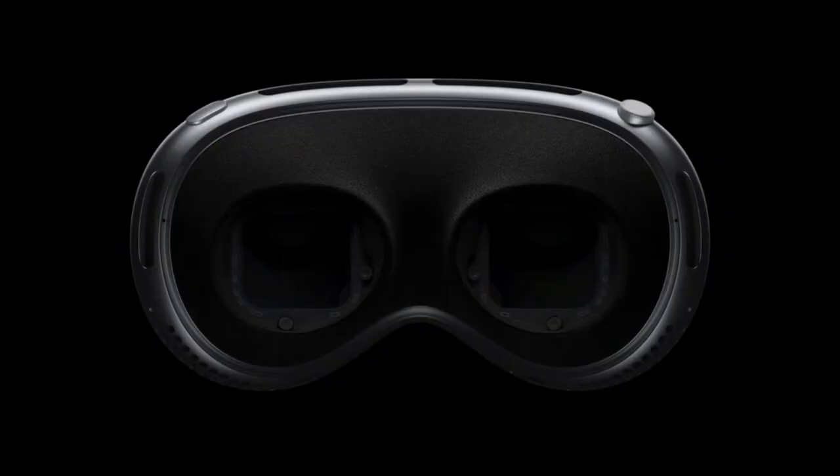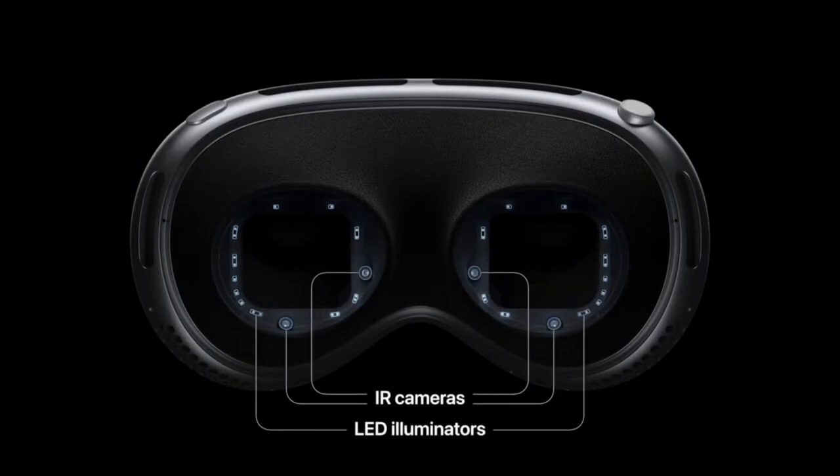I'm just kidding. Kinda. But if you're going to go snowboarding, you don't need to buy goggles now if you have these.